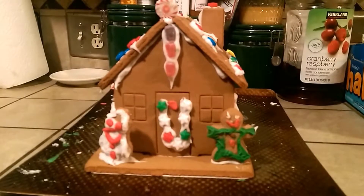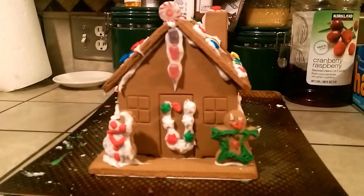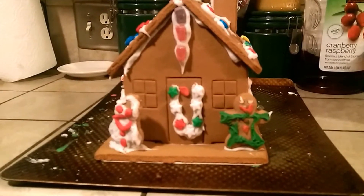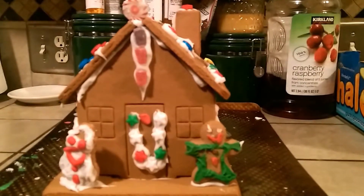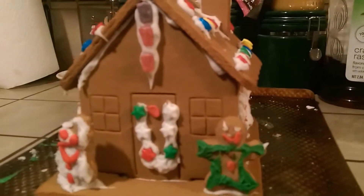Good morning guys, it's Thursday December 18th, Vlogmas Day 18. We're about to head out to work. After school we're going to doctor's appointments, and after that we're gonna do a little bit of Christmas shopping. Tomorrow is our last day for three weeks - I'm so excited, we need a rest.